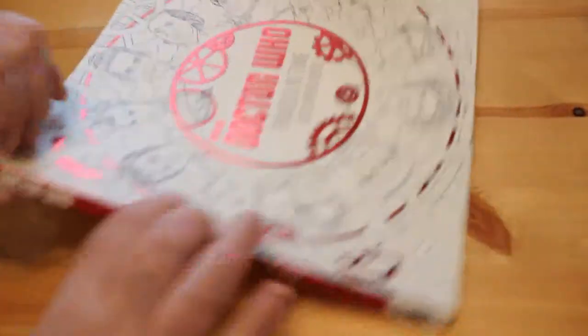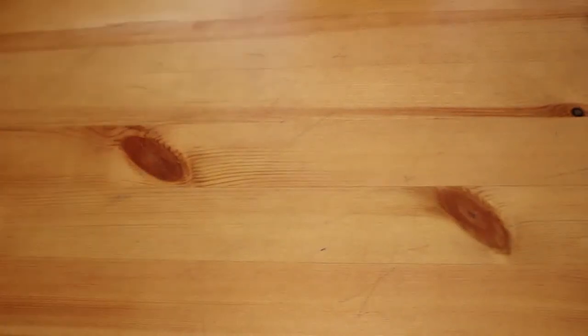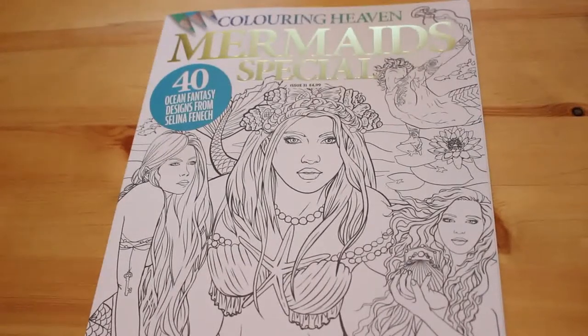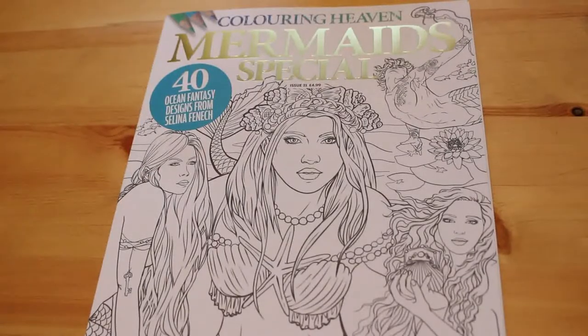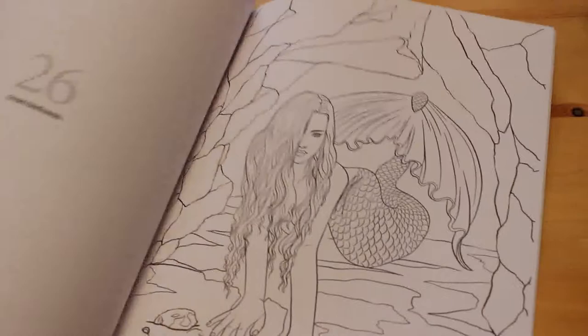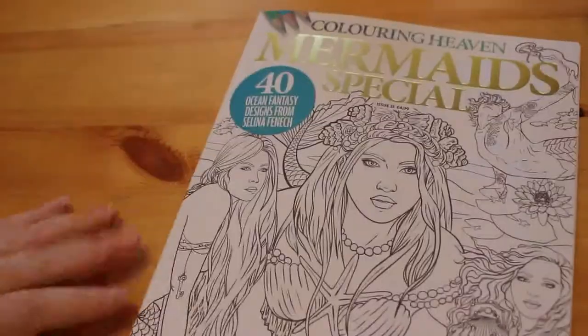That one was also from my mum. I like this one — the other Doctor Who book was blue and this one is red. Then I got the Colouring Heaven Mermaid Special, which was a Selena Fennec special. I have done a flip-through of this and it is on the channel — that was issue 31. I love Selena Fennec, so I'm going to enjoy that one.